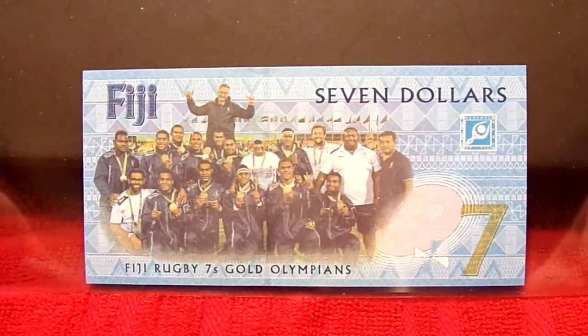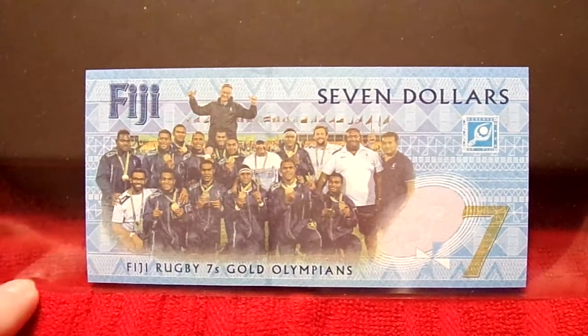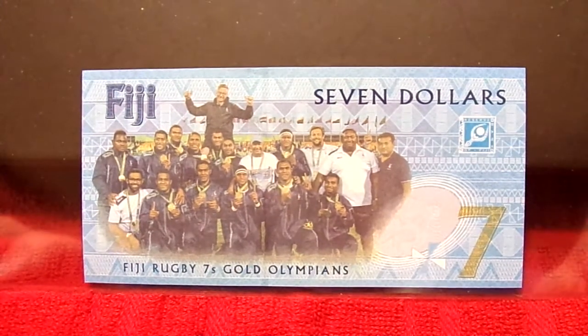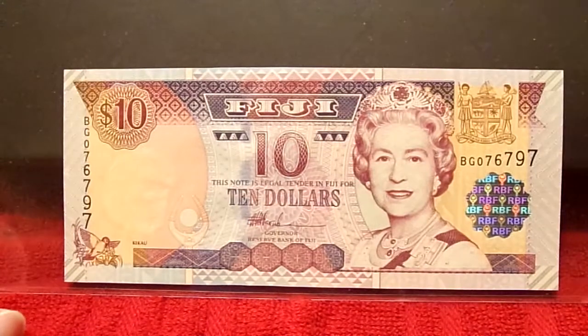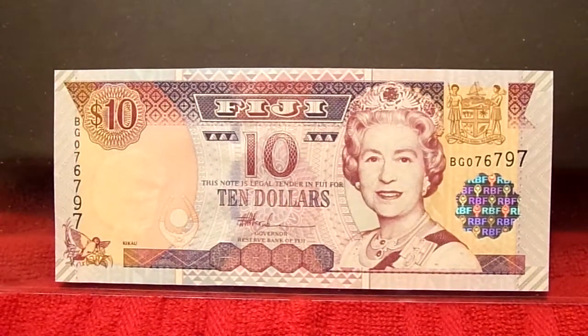Whether they call them Olympians — seven time gold Olympians, Fiji rugby. So very cool that they're celebrating some wins. Sports notes — there's not a huge amount of sports on banknotes, but there are some, and you could almost do a subset of sports.